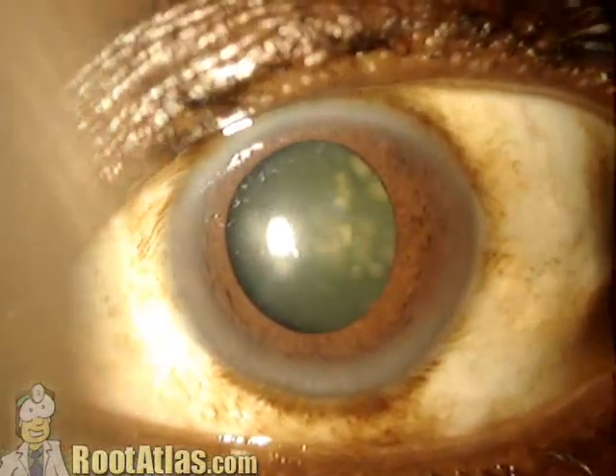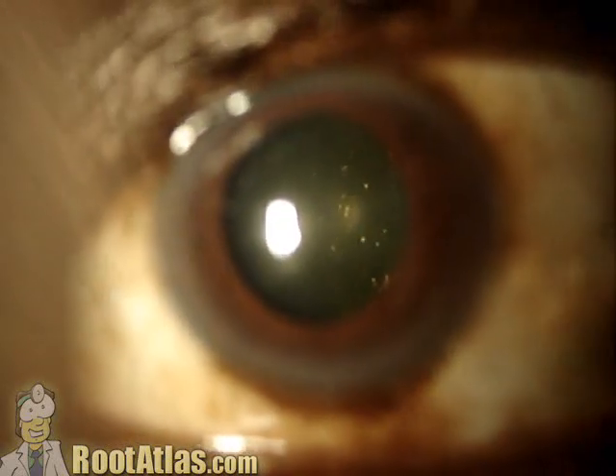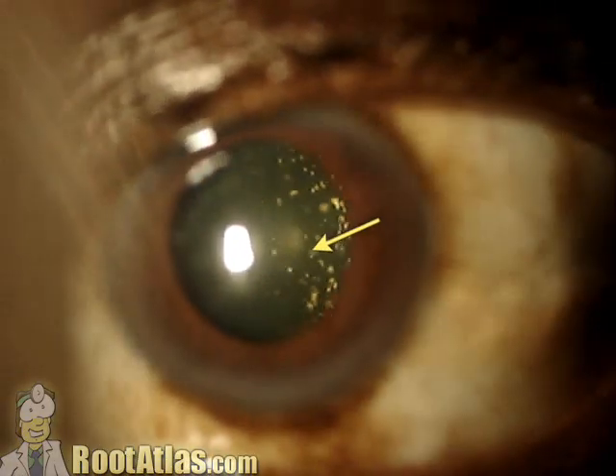Here's an interesting finding that I thought might be useful, perhaps for showing a patient. This is an eye with asteroid hyalosis. You can see these little white calcium deposits inside the eye.